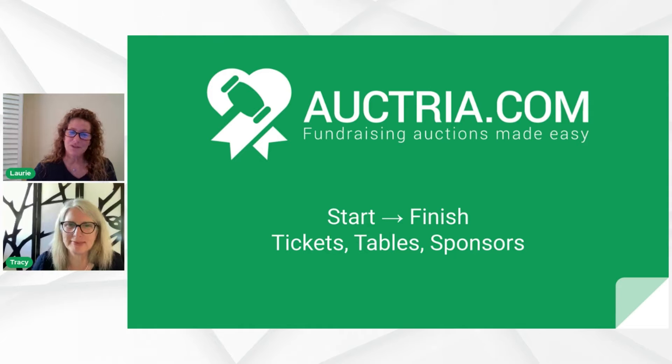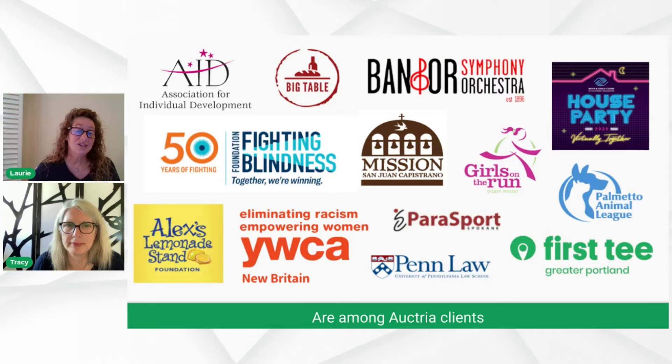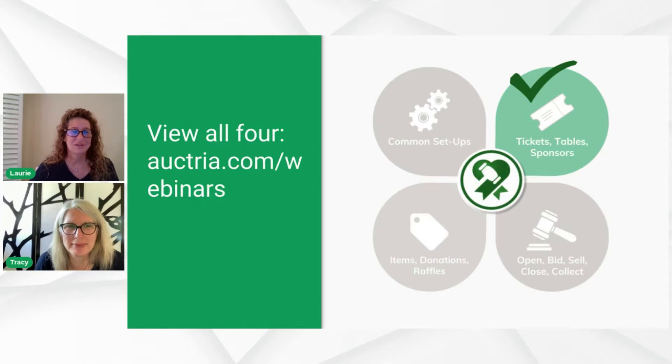I appreciate each and every one of you for spending a little bit of time with us today. If you're new to Octria, you're in great company. 45,000 auctions and fundraisers have been run through Octria, raising over $500 million. This is just a sample of those amazing organizations, and I'd love to see your name up there. Great things are happening and we appreciate all the work that you're doing.